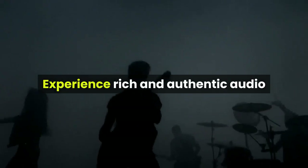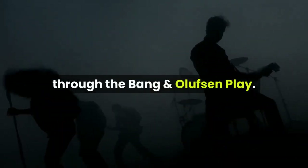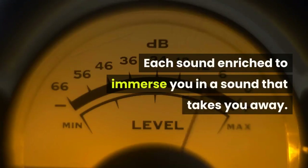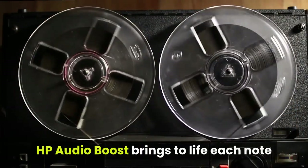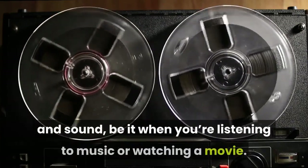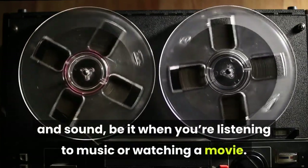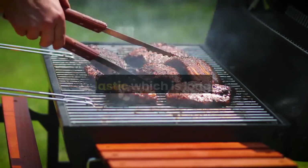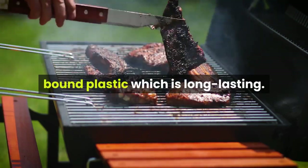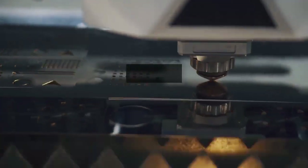Experience rich and authentic audio through the Bang & Olufsen tuning — each sound enriched to immerse you in a sound that takes you away. Combined with dual HP speakers and HP Audio Boost, every note and sound comes to life whether you're listening to music or watching a movie. The speaker grille and packaging materials are made from ocean-bound plastic, which is long lasting.